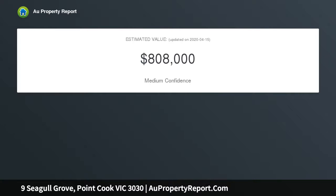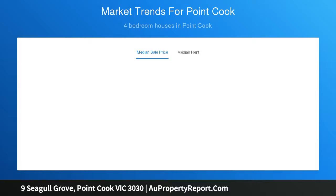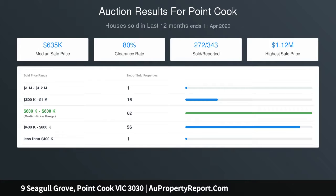Boasting a generous block in arguably the best location in the Saltwater Coast Estate, this two-storey four-bedroom home will astound upon inspection. The front facade is a modern classic with architectural elements giving way to warm timber tones, which beckon you inside. Mature trees and low-maintenance shrubs complement the expansive neighboring wetlands.